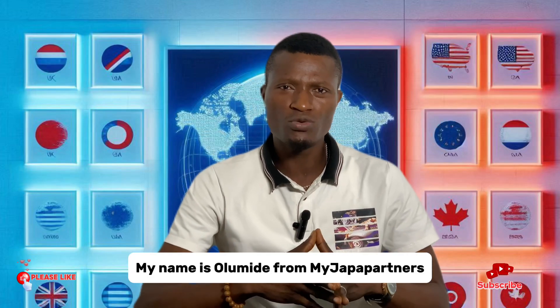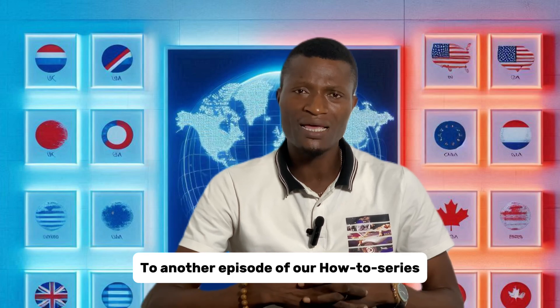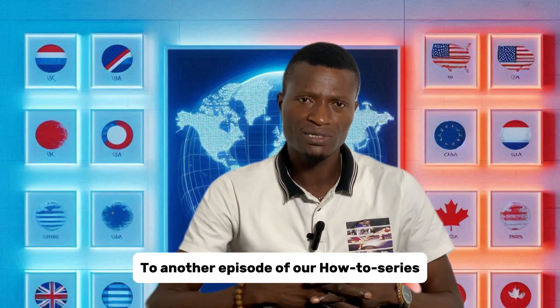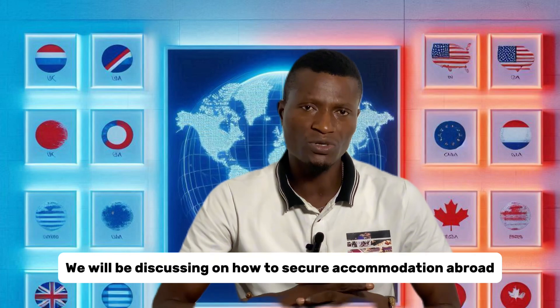Hello everyone, my name is Olu Mide from Mindsharpa Partners. You are all welcome to another episode of our How To series. On today's episode, we will be discussing how to secure accommodation abroad.